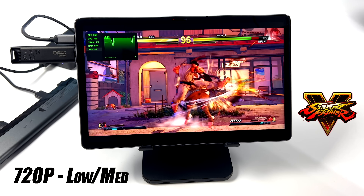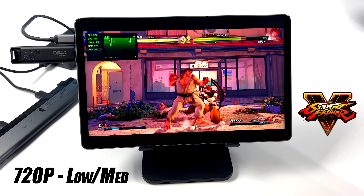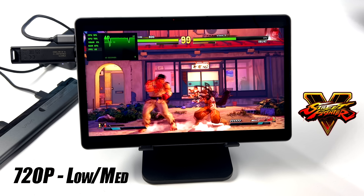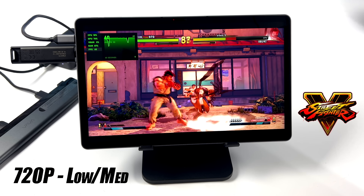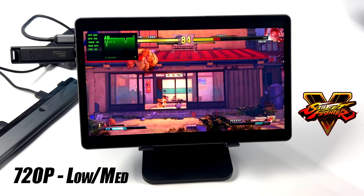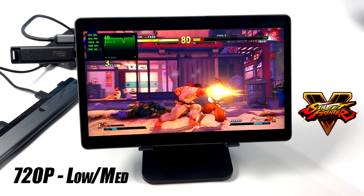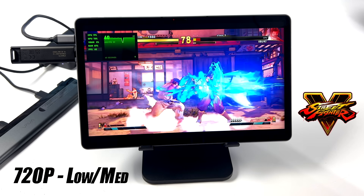First gaming test is Street Fighter 5 at 1280 by 800 with a low-medium mix — textures on medium, most everything else on low, no scaling. It's running really well at 60fps. I'm using an Xbox controller connected over Bluetooth.